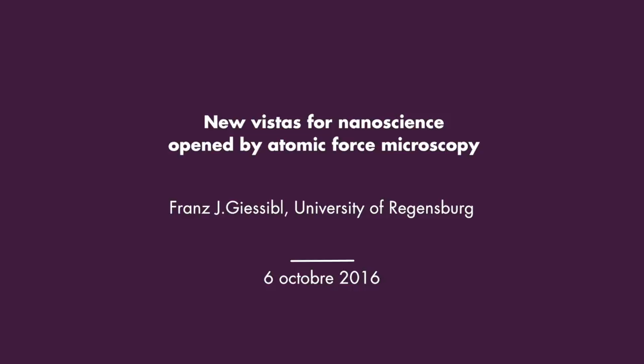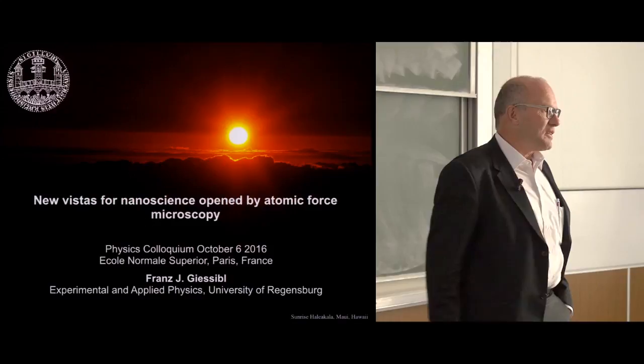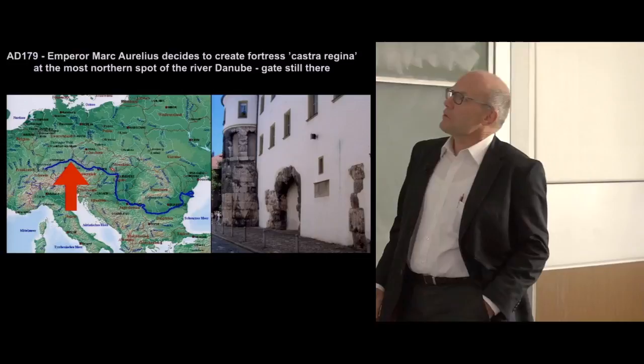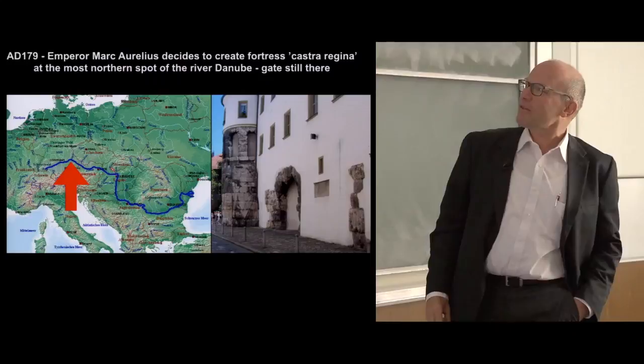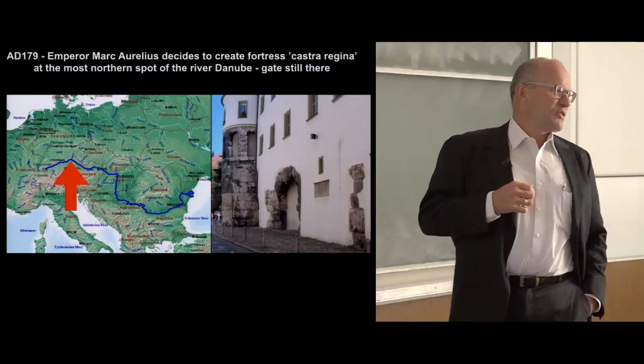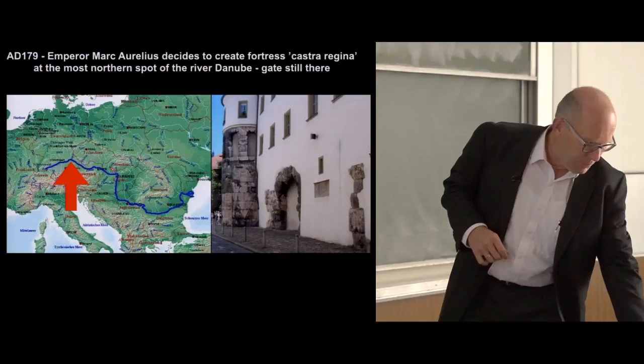Thank you very much for the kind introduction. I'm honored to be here in Paris; it's great to talk at the ENS. I want to talk about my longtime love affair with the atomic force microscope. I'm now in Regensburg, about one hour north of Munich. Two thousand years ago, Marcus Aurelius thought there needed to be a Roman fortress at the most northern point of the Danube, and that's where our city is located. Our city is much older than Munich, but the university is only about 50 years old—we celebrate our 50th birthday next year.